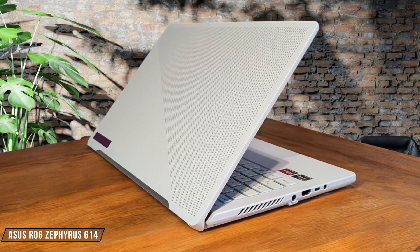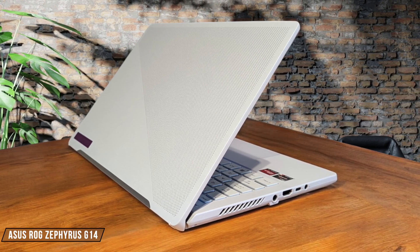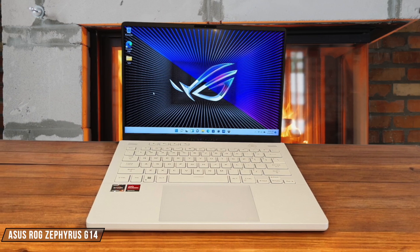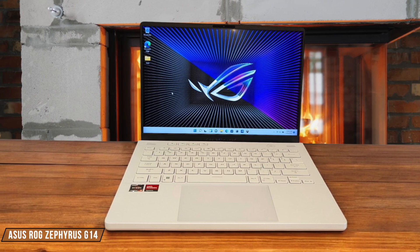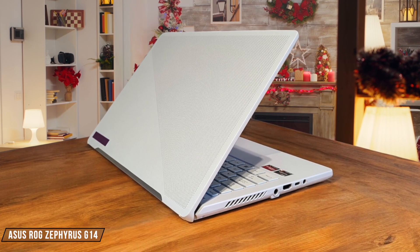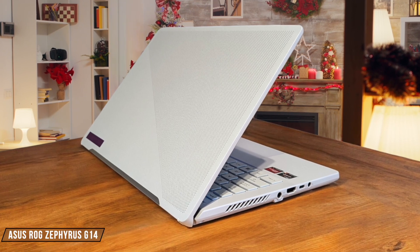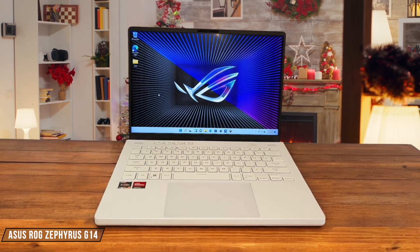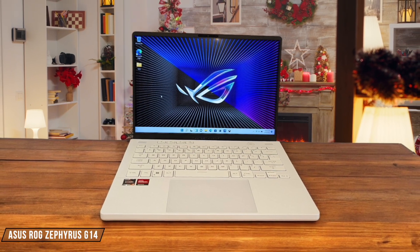Asus ROG Zephyrus G14 impresses with its AMD Ryzen R9 8945HS processor, delivering stellar performance in both gaming and productivity tasks. I've found it handles demanding games like Starfield and Cyberpunk 2077 with ease, maintaining 50 to 60 frames per second at high settings. This powerhouse earns a well-deserved 9 out of 10 for performance.